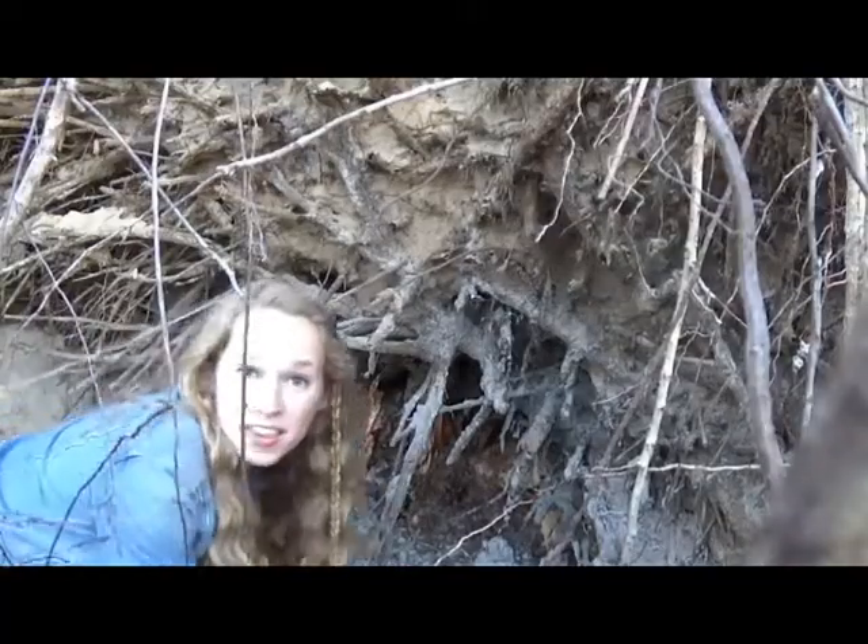One of the coolest things about gopher tortoises is the burrows that they make. Gopher tortoises dig down into the sand to make long burrows under the ground. Gopher tortoise burrows average about six and a half feet deep and a total of around 15 feet long. But the largest gopher tortoise burrow ever recorded was 47 feet long.